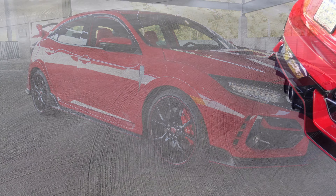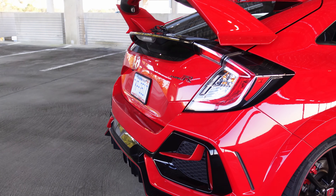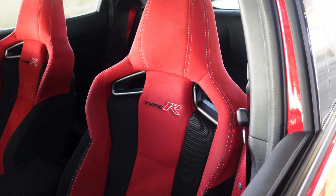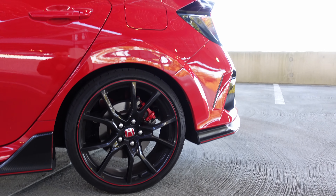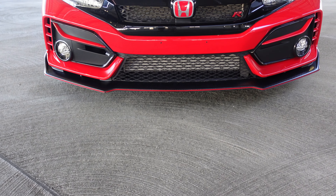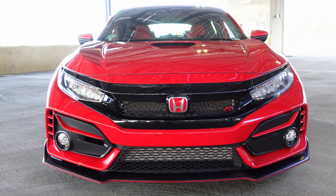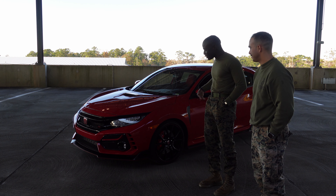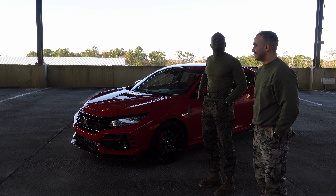Growing up my dad had Civics, my mom had Accords, Odyssey, CRVs — older sister has a CRV. I've always been around Hondas, and given my price point as I've come up, I feel like they always just offer the best value for the things I'm looking for. It's bang for your buck. Some people skip on front-wheel drive but you know, with the right setup it's a great time.